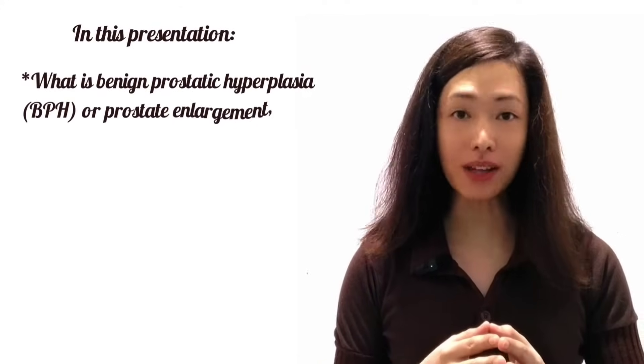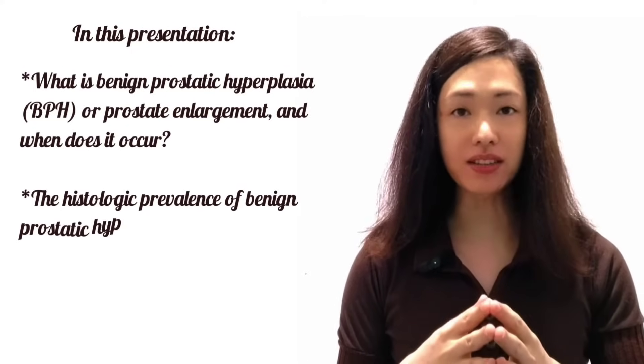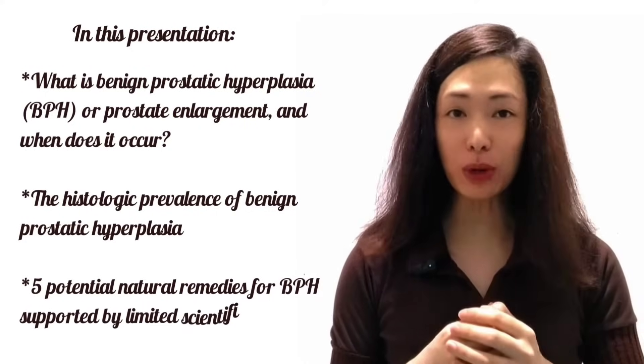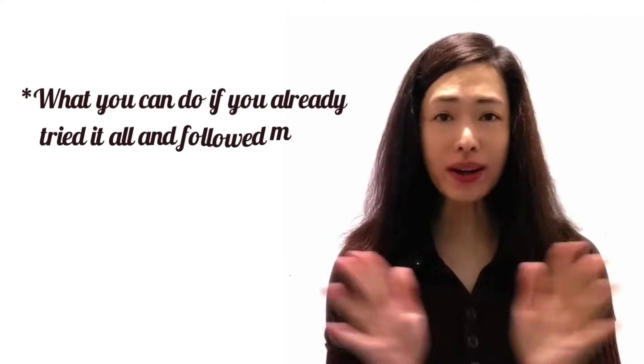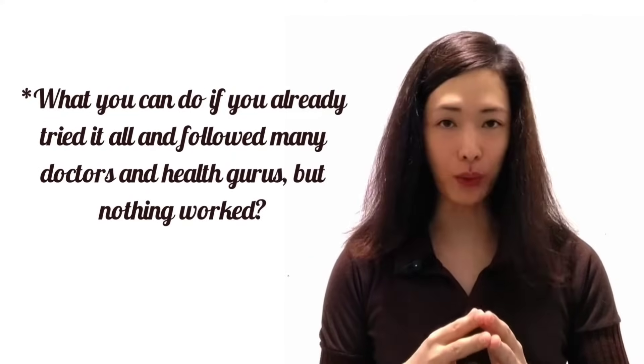In this presentation: what is benign prostatic hyperplasia or prostate enlargement and when does it occur? The logic and prevalence of benign prostatic hyperplasia, 5 potential natural remedies for BPH supported by limited scientific studies, and what you can do if you already tried it all and followed many doctors and health gurus but nothing worked.